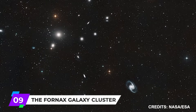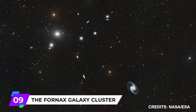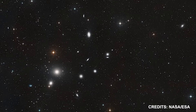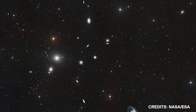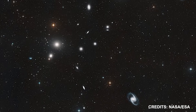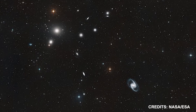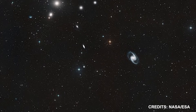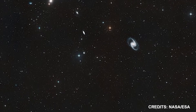Number 9: The Fornax Galaxy Cluster. The Fornax Galaxy Cluster is one of the nearest large groups of galaxies to our own local group. Two distinct groups of galaxies, one revolving around NGC 1399 and the other around NGC 1316, make up what is known as the Fornax Galaxy Cluster.